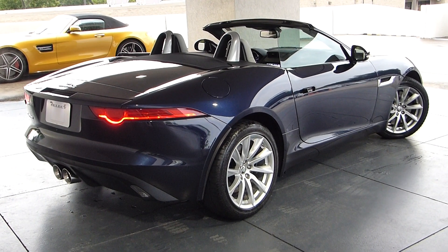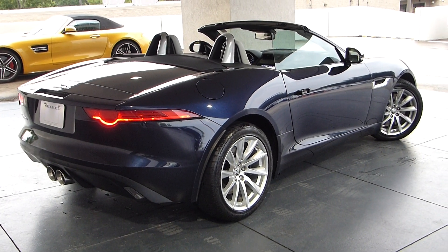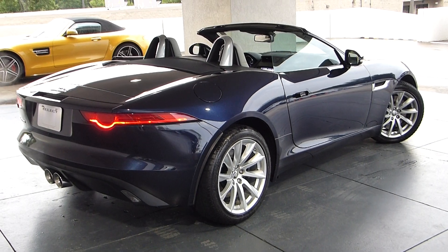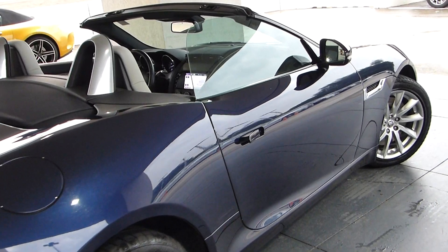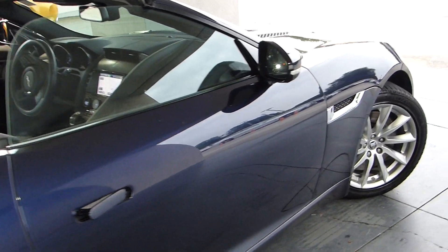Here's a trade-in from one of our trusted clients, a 2014 Jaguar F-Type Convertible. In this great sophisticated dark blue color, it just looks beautiful and it's a classic.